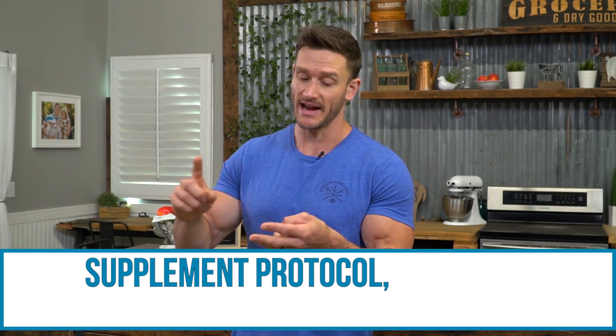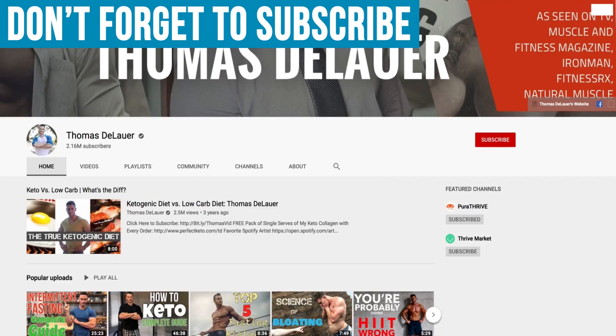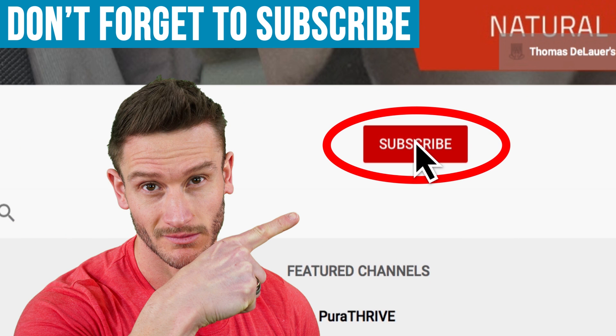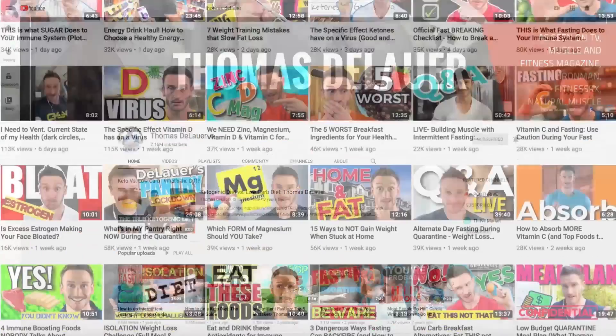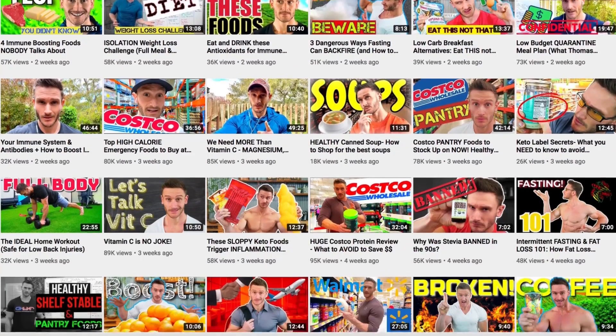Tomorrow we talk about supplements, then the next day we talk about recovery, and then we have a grocery haul related to this whole staying lean year-round series. Please do hit the red subscribe button, hit that bell icon and turn on notifications so you always see our videos and see the rest of the series as well.